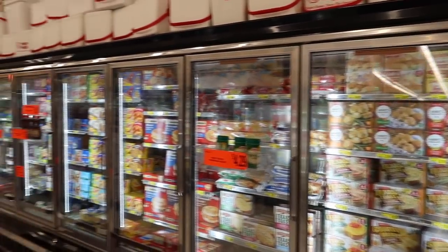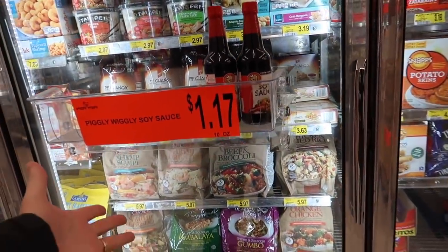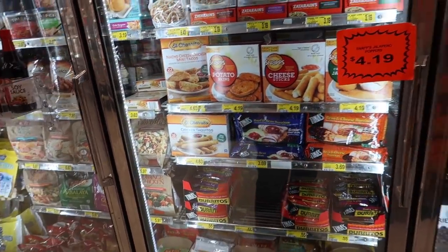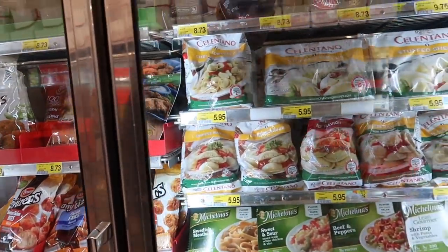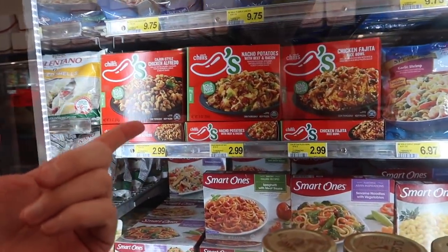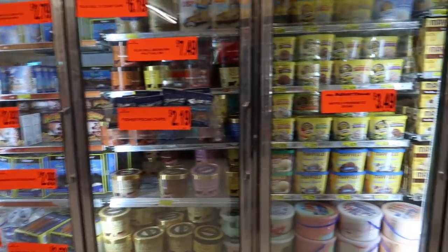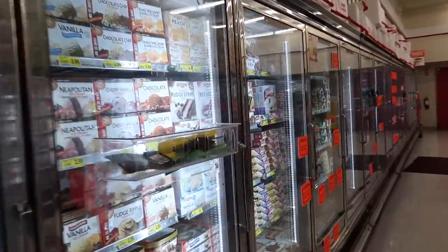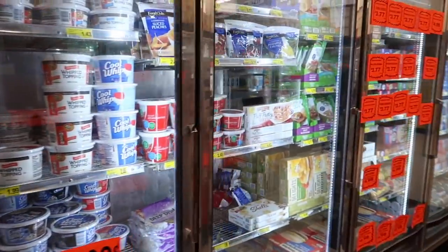More frozen foods — kind of like the pre-made meal section. PF Chang's chicken, different types of Asian food, frozen chicken nuggets, pasta — different frozen pasta meals with the seasoning already in them. TV dinners — do you guys grow up eating TV dinners? We eat them sometimes but not very often. Lots of ice cream, frozen pies, whipped cream.